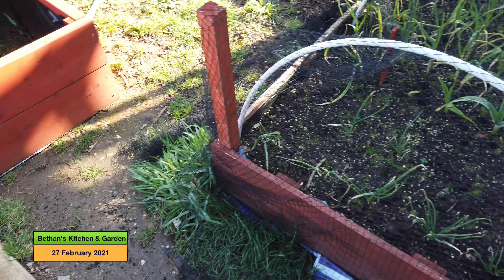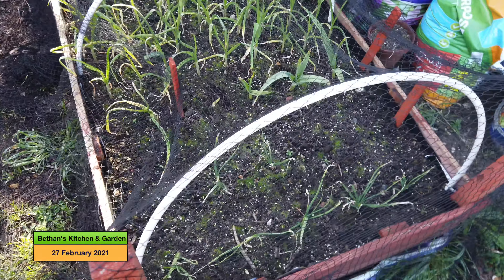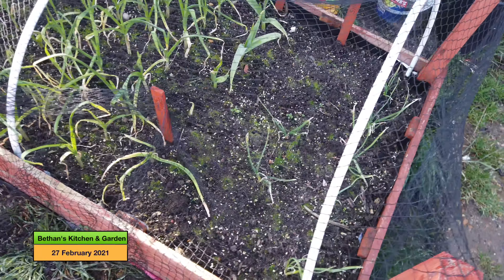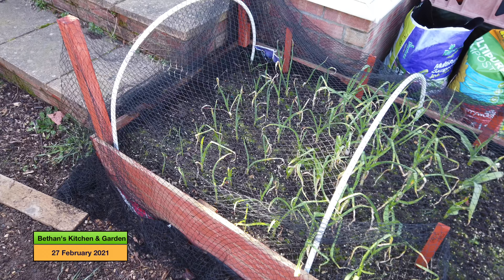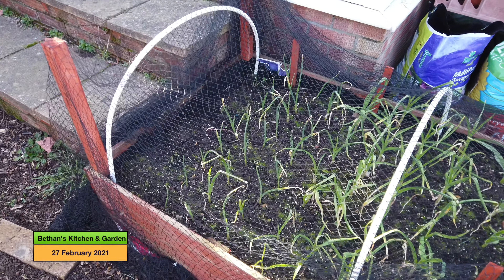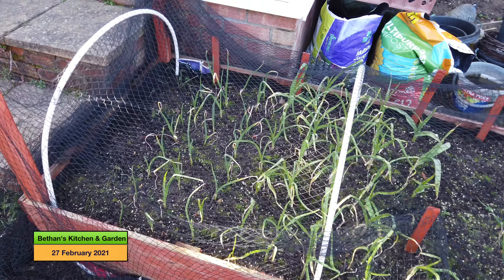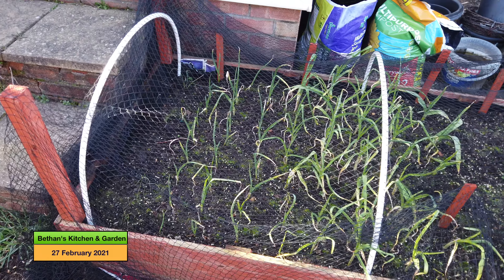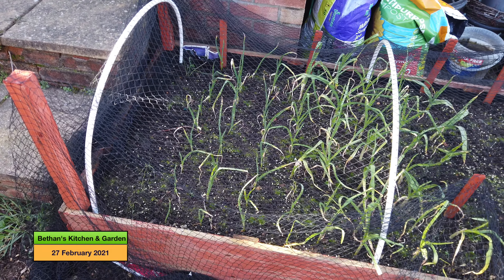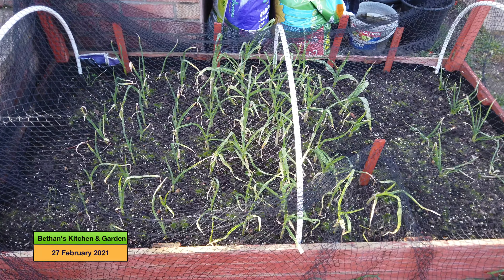If we come around to this bed here, I think everything is doing reasonably well considering it very rarely gets the sun at the moment, although the sun is shining today and it does seem to be shining on here a bit. As the sun goes higher in the sky this will be in more sun, which will help it to grow.